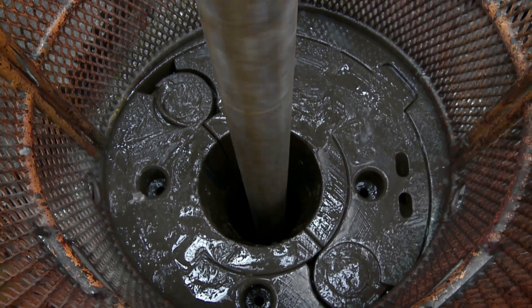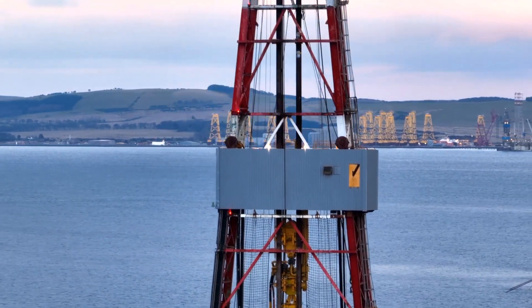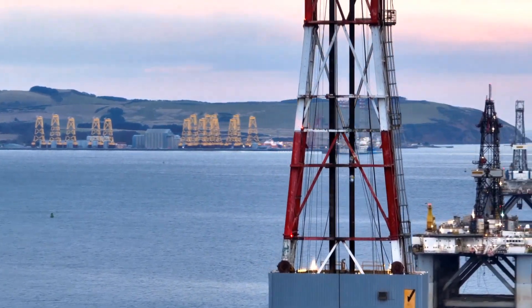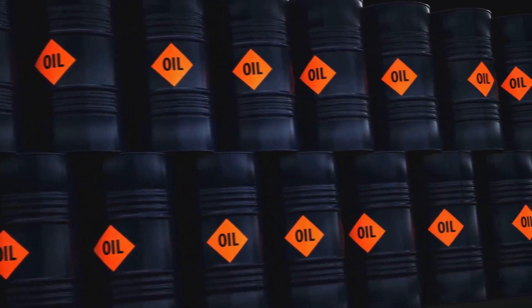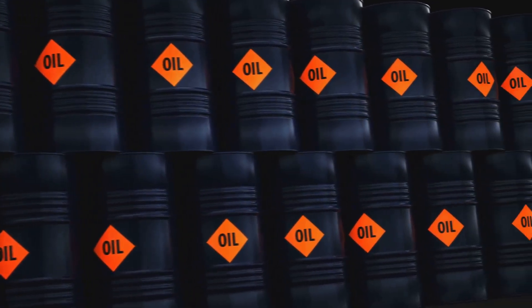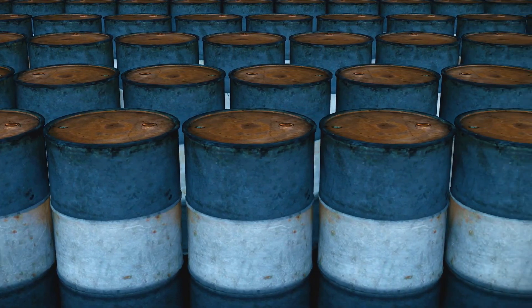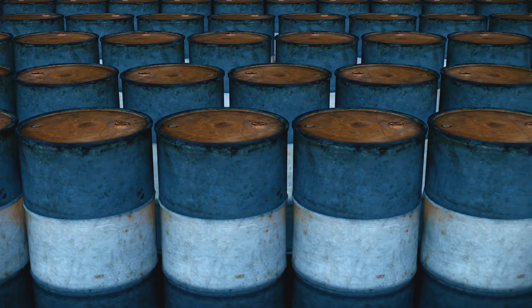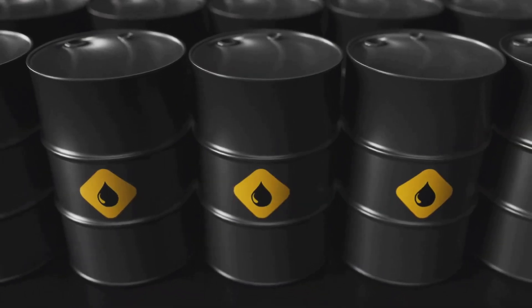It's like a treasure hunt, only with state-of-the-art technology instead of old, crinkled maps. It all begins with geologists, the experts in Earth's solid matter. They study the planet's history and structure to predict where oil reserves might be hiding. One of the main methods used is seismic surveying — imagine shouting in a canyon and waiting for the echo. It involves creating shock waves which travel into the Earth, bounce off the rock layers, and return to the surface. By analyzing these echoes, geologists can form a picture of what lies beneath, including the potential for oil.